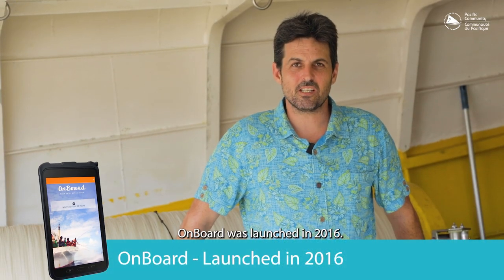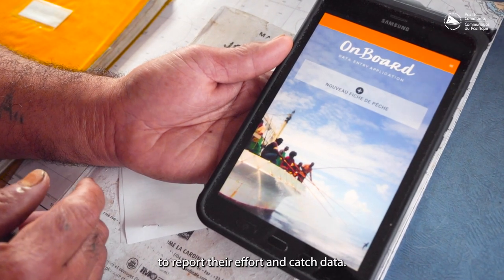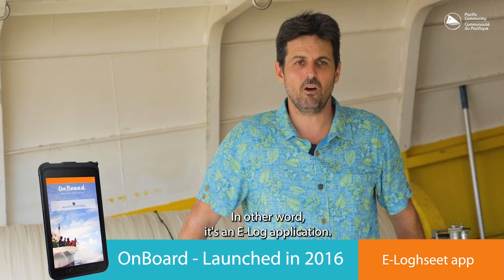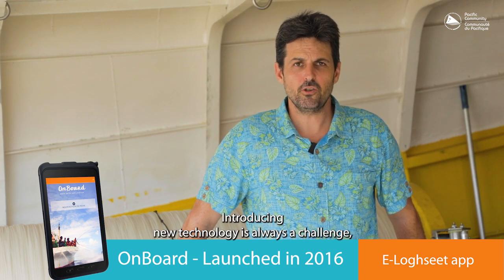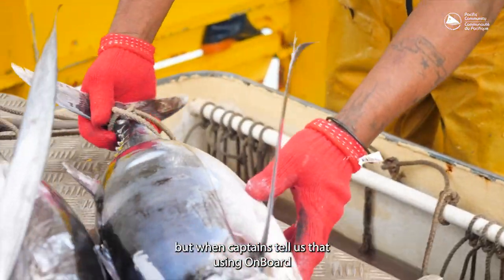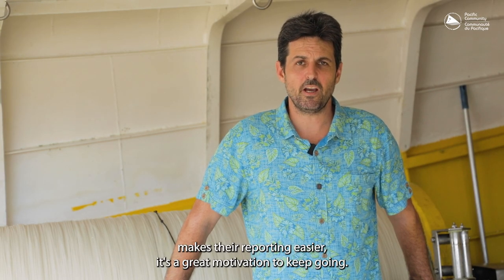OnBoard was launched in 2016. OnBoard is used by longline fishing vessel captains to report their effort and catch data — in other words, it's an e-log application. Introducing new technology is always a challenge, but when captains tell us that using OnBoard makes their reporting easier, it's a great motivation to keep going.